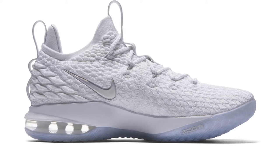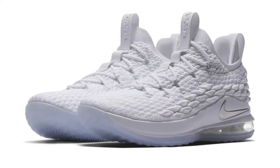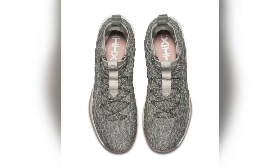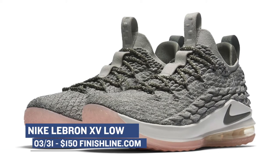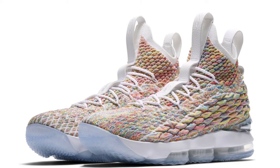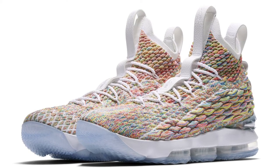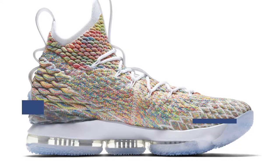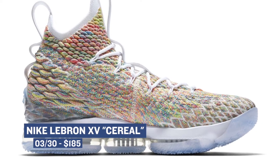Jumping ahead to Saturday, we have the LeBron 15 Low dropping in two colorways. Nike Basketball did a really great job this year with the battle knit version of Flyknit on the upper, and it looks great. Both the metallic silver and the light bone colorways are nice. The shape of the LeBron 15 Low is a little different than the high version. Expect those to cost you $150 on Saturday over at Finish Line. Speaking of LeBron James, the LeBron 15 is also dropping in the pretty pebbles or cereal colorway — those are going to cost you $185, featuring the full battle knit upper with all of that Zoom at the bottom.